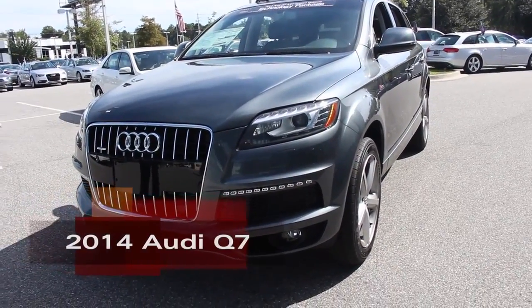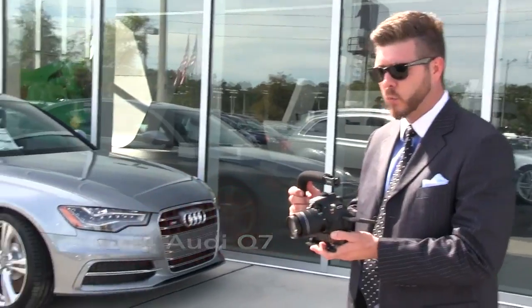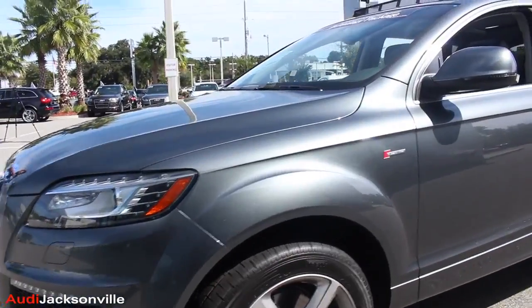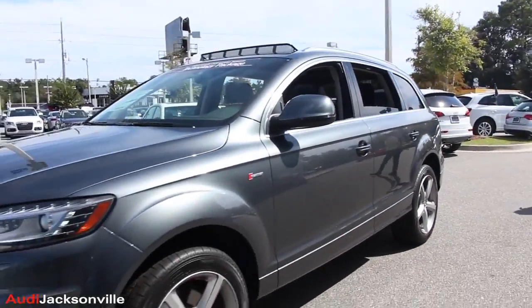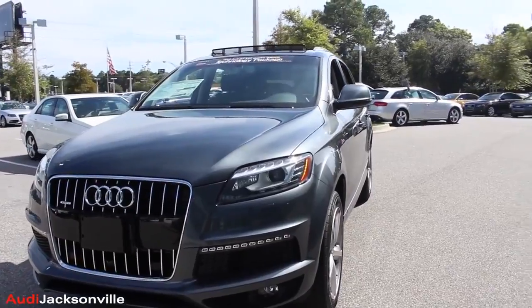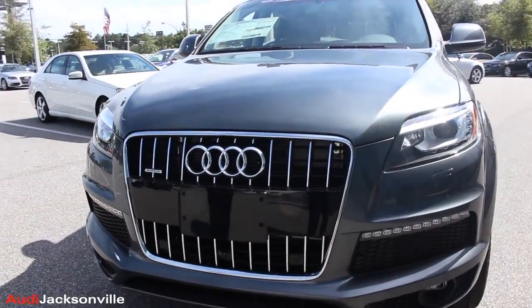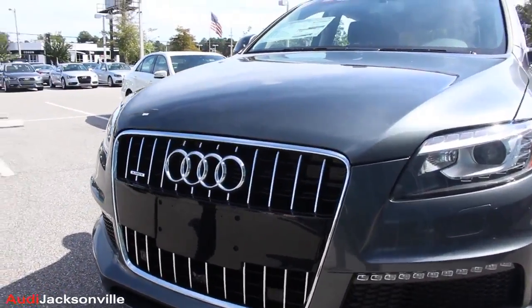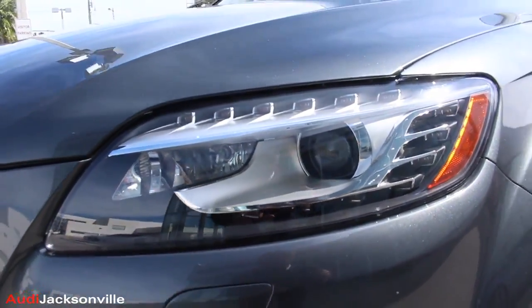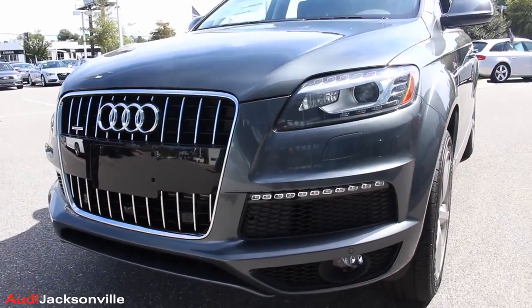Here it is, the Q7 with Technology Package. What a beautiful car — Daytona Gray. See all the beautiful metallics in the paint? The Q7 has the size that you may be looking for. It's a full-size SUV provided by Audi. What do you think of the front of the vehicle? Well, it's got Audi's signature look to it. It looks great. It's a lot taller than their typical sedans, but for an SUV, that's about as mean-looking as you're going to get.